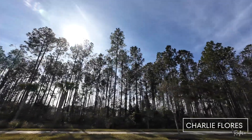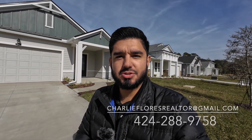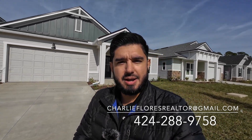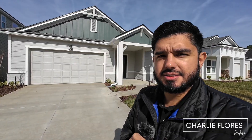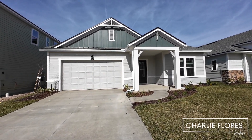In this video we're taking a look at a quick move-in by Mattamy Homes. Hello everyone, this is Charlie Flores, your local St. Johns County realtor. I'm out here in the Rivertown community located in St. Johns, Florida. Today we're taking a look at a quick move-in by Mattamy Homes.